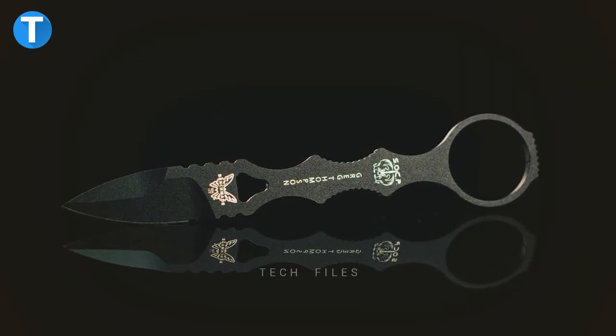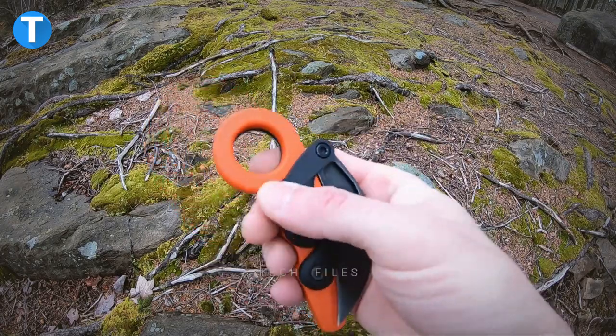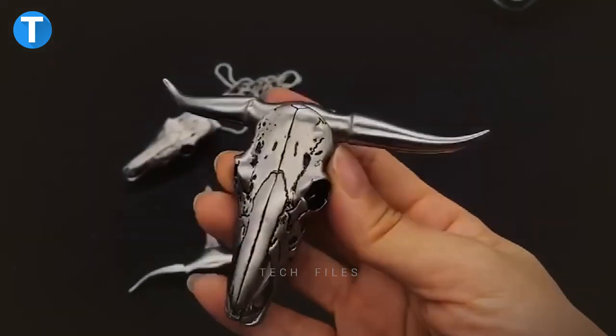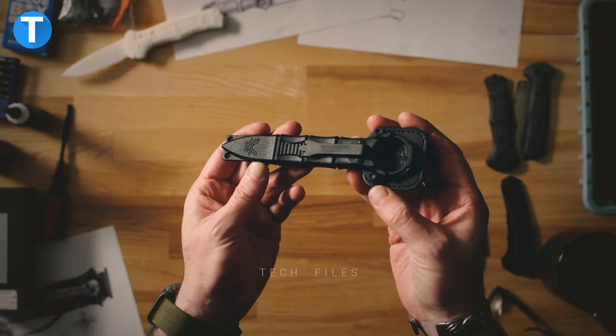Have you updated your collection of self-defense gadgets yet? Before that, you should see this list of gadgets to protect you and your family against possible attacks. Let's dive right in.